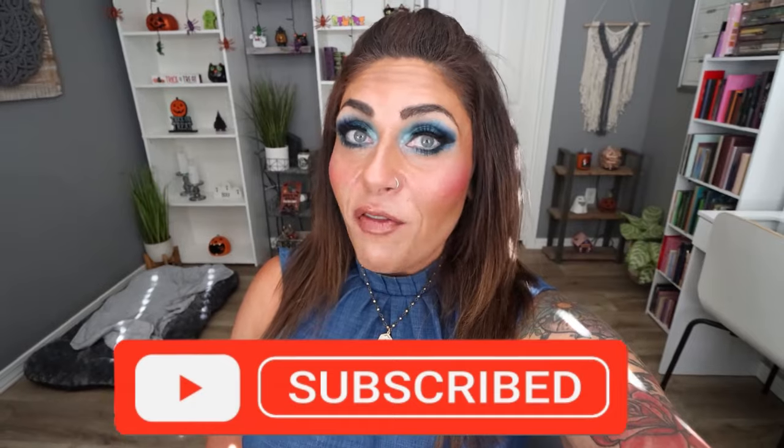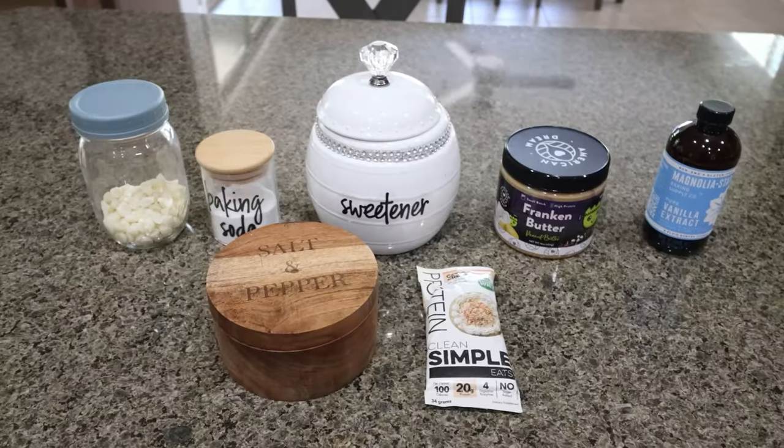Hi friends, welcome back to my channel, and a very special welcome if you're new here. My name is Jen. I'm a certified weight loss and nutrition coach, and it is Monday so it's meal prep day. I have three healthy eating whole food protein recipes for you. Check out the description box for my recipe website, nutrition coaching, personalized macros and calories — this is how I lost my 140 pounds and have maintained that weight loss. Let's head into the kitchen.